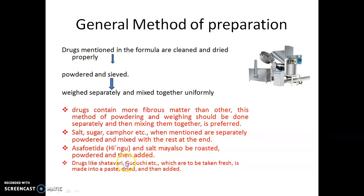If the formulation contains certain fresh herbs such as shatavari (Asparagus racemosus) or guduchi (Tinospora cordifolia), this type of drug is made into a paste, dried, and then added.